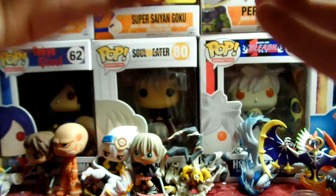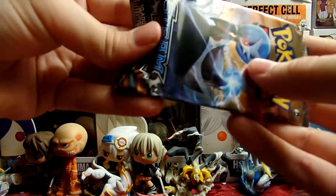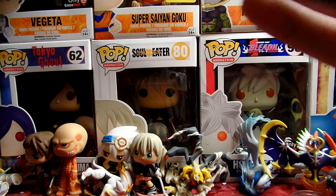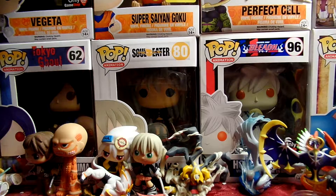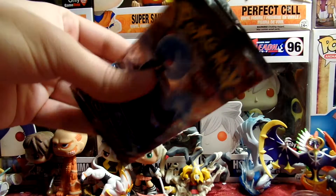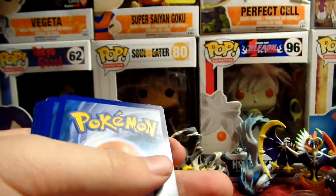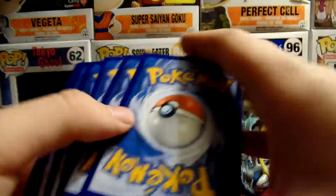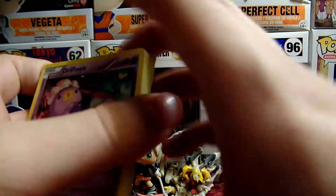These packs feel loud. They feel thicker than usual. They're a super thick feeling. Maybe I got a break? Maybe? I don't think so.